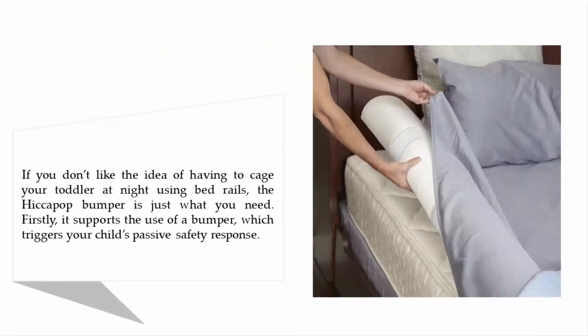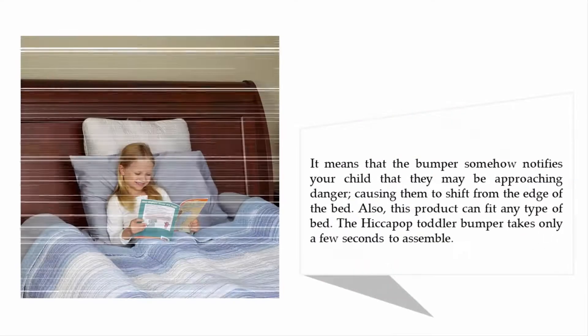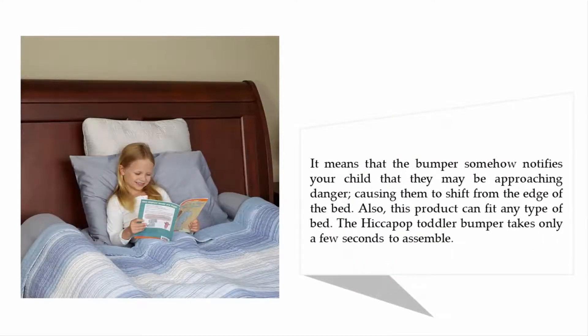If you don't like the idea of having to cage your toddler at night using bed rails, the Hiccupup bumper is just what you need. It supports the use of a bumper which triggers your child's passive safety response, meaning the bumper notifies your child that they may be approaching danger, causing them to shift away from the edge of the bed. This product can fit any type of bed.